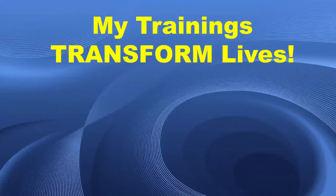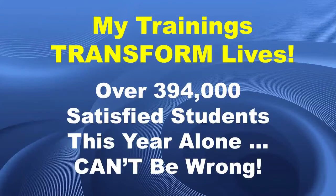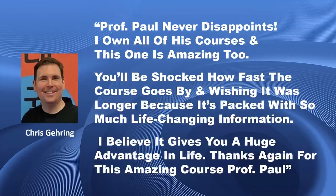My trainings are designed to transform lives. Over 394,000 satisfied students — that's just this year alone — they can't possibly be wrong. They love this course, they've benefited from it, and you will too. Here's what student Chris Gehring says about the course: 'Professor Paul never disappoints. I own all of his courses and this one is amazing too. You'll be shocked how fast the course goes by and wishing it was longer because it's packed with so much life-changing information. I believe it gives you a huge advantage in life. Thanks again for this amazing course, Professor Paul.'